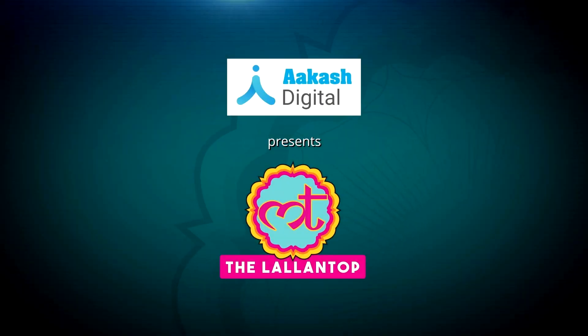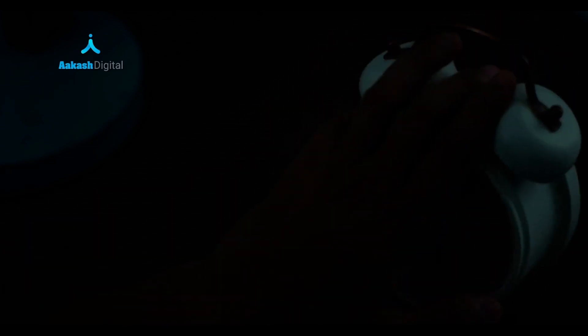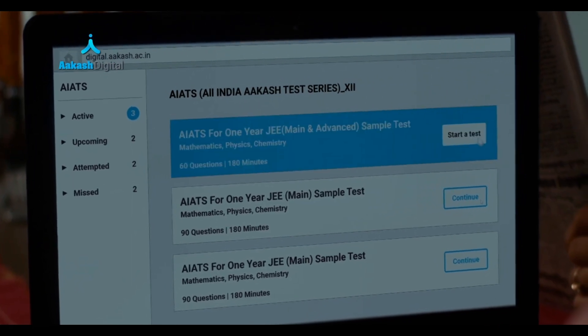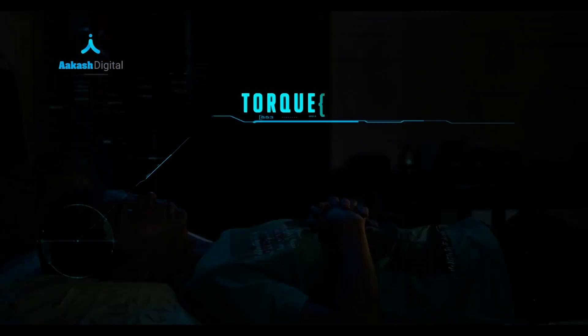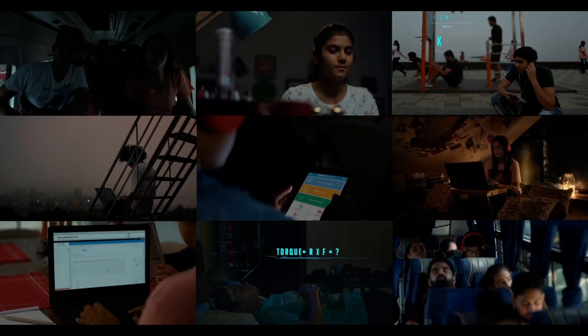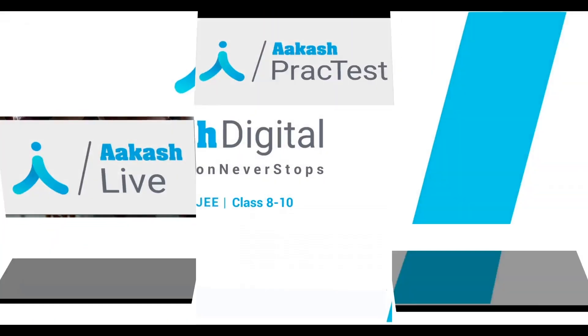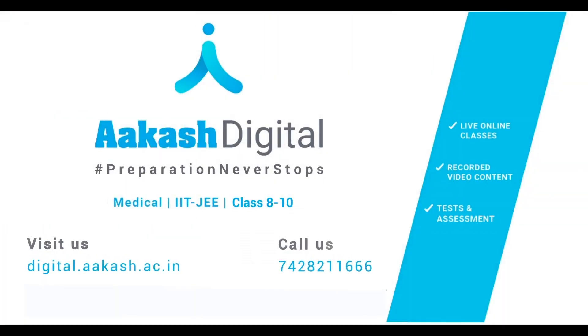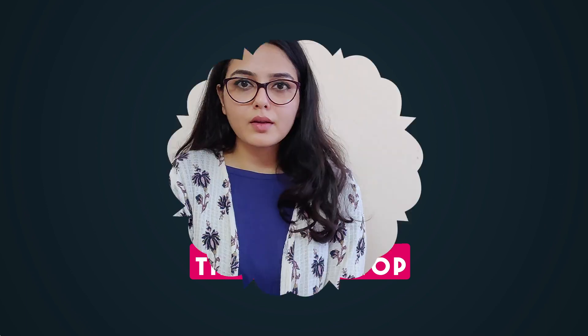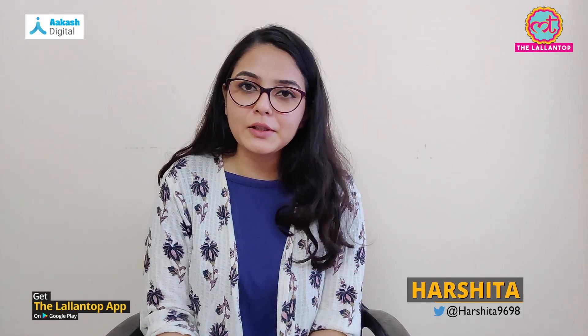This video of Deel Alandrop is brought to you by Akash Digital. Ab tayyari karo online. Hello, my name is Hrshida and you are watching Deel Alandrop.